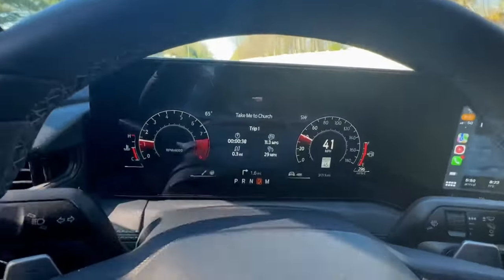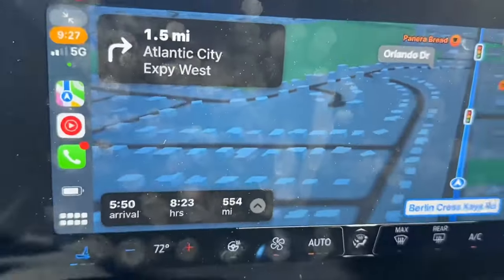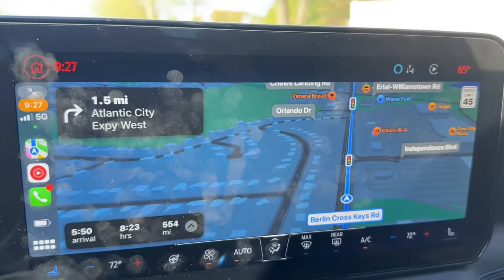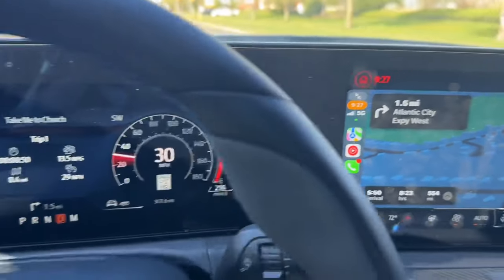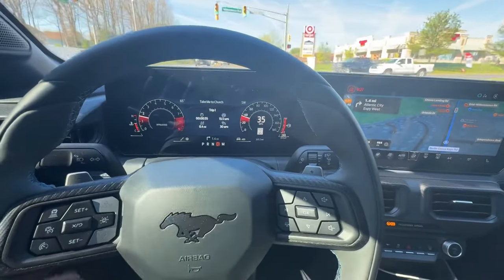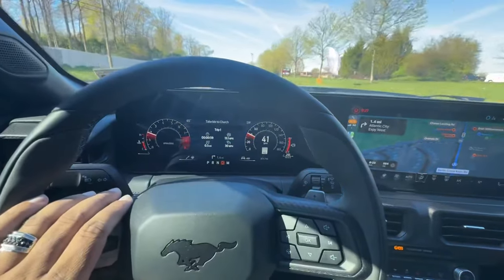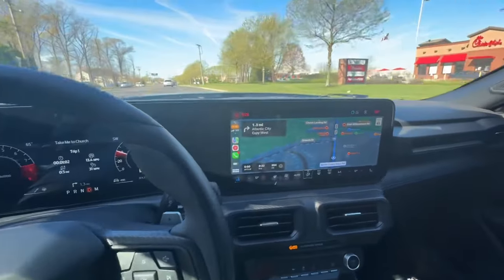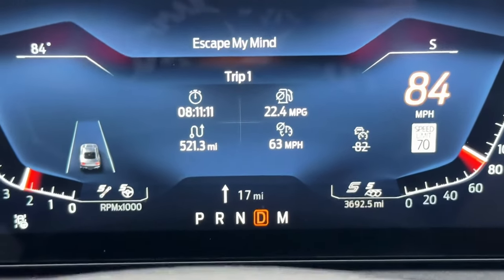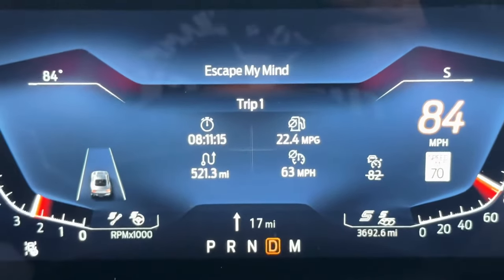Just so you know, we have reset the trip to see what we get — about an eight and a half hour drive, 500 miles. We're headed to Charlotte, North Carolina for the huge Ford Mustang 60th birthday party and we're going to see the new reveal of the 60th anniversary Mustang. Checking in: eight hours eleven minutes driving, 22.4 miles a gallon, 521 miles.